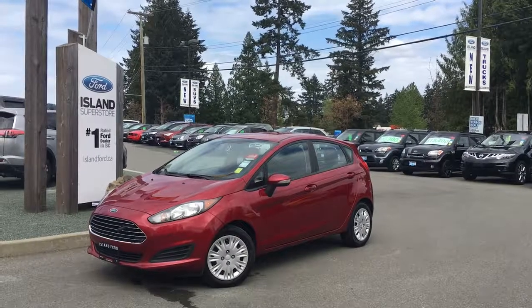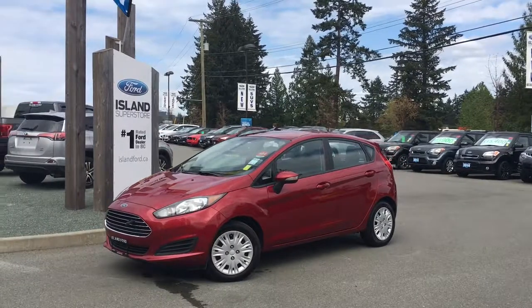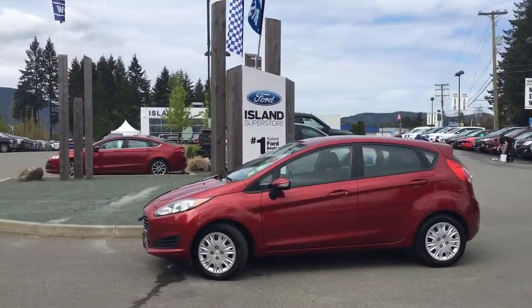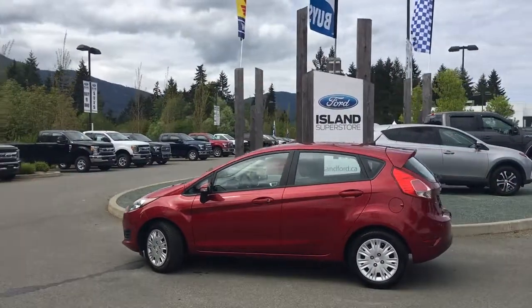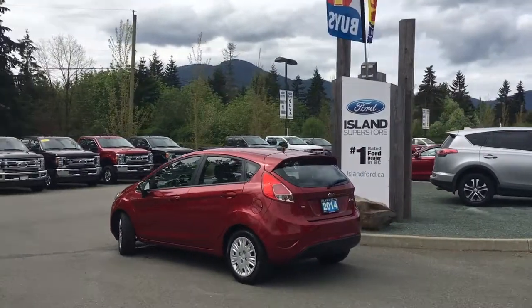Thanks for joining us today at Island Ford Superstore located on Norcross Road in Duncan, BC, off the Trans-Canada Highway. We're in the Cowichan Valley on Vancouver Island. Today we're looking at a 2014 Fiesta SE in ruby red metallic with black cloth interior. Seating for five, four doors and a hatch. It's a four-cylinder front-wheel drive.